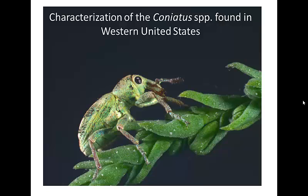Thank you to Taber's Coalition for inviting me to talk about our work here at Colorado Mesa University. Today I want to talk to you about our work involving the coniatus species.